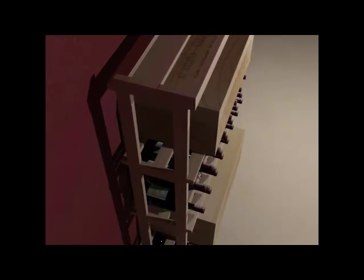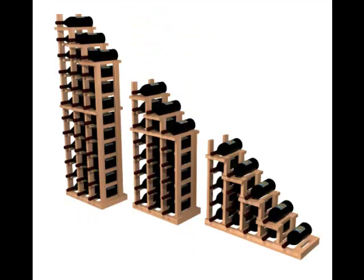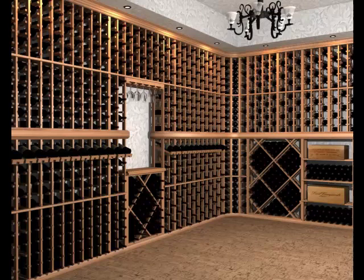Order your wine racks with a variety of stain options or unstained premium redwood to suit your personal style. With unlimited configurations on how you can design your wine room, the options are endless. Contact us now to speak with a design specialist to help you with any of your wine storage needs.